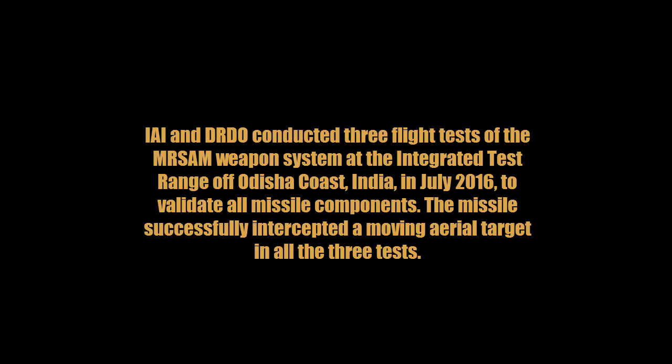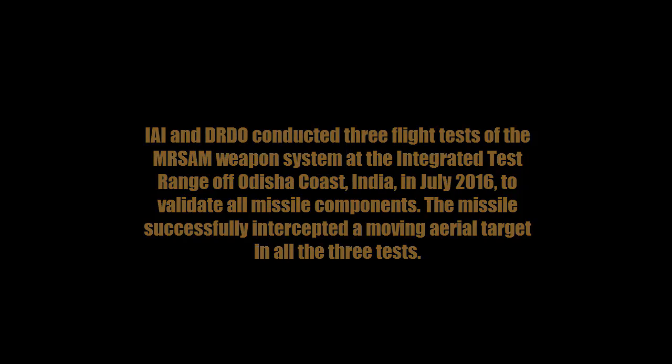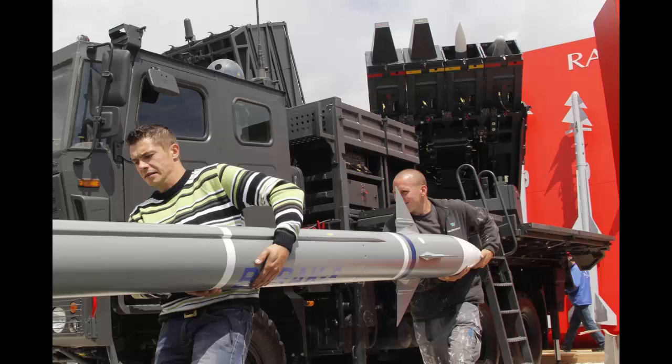IAI and DRDO conducted three flight tests of the MR-SAM weapon system at the Integrated Test Range of Odisha Coast, India in July 2016, to validate all missile components. The missile successfully intercepted a moving aerial target in all three tests.